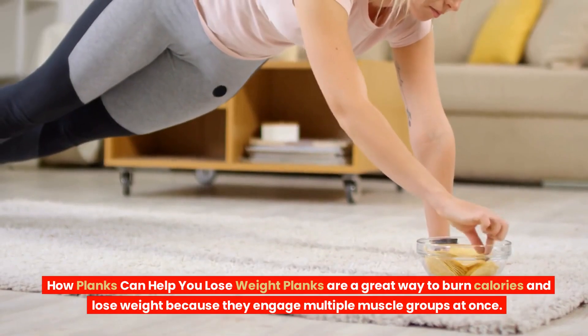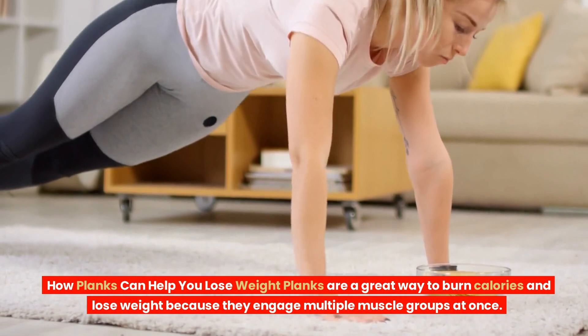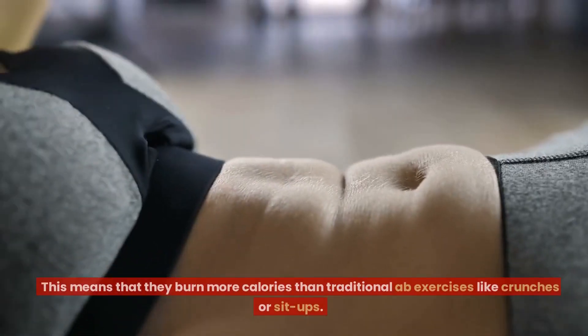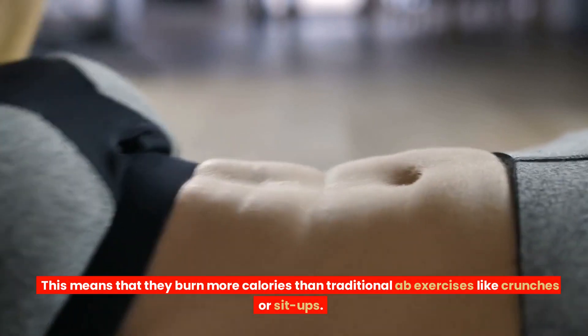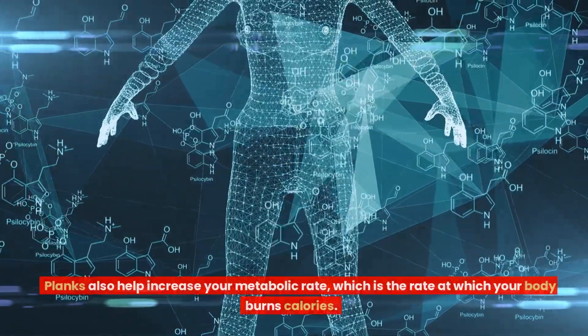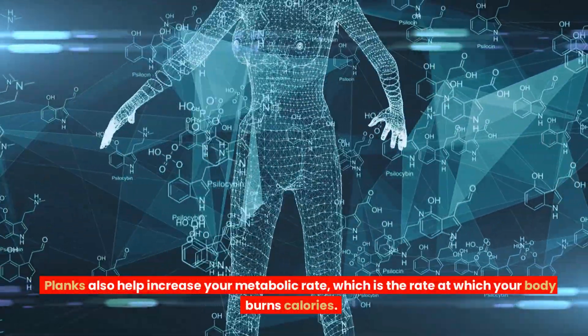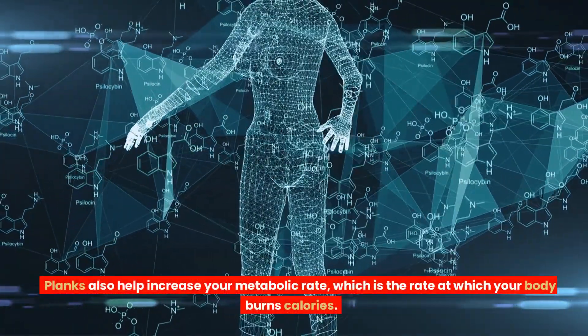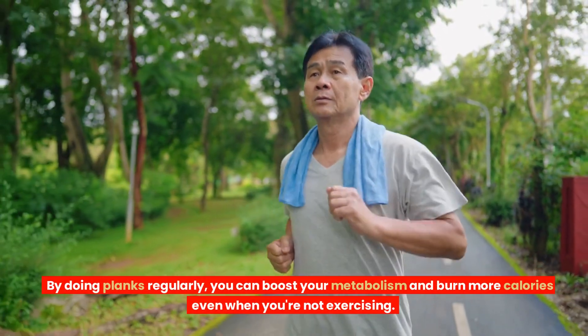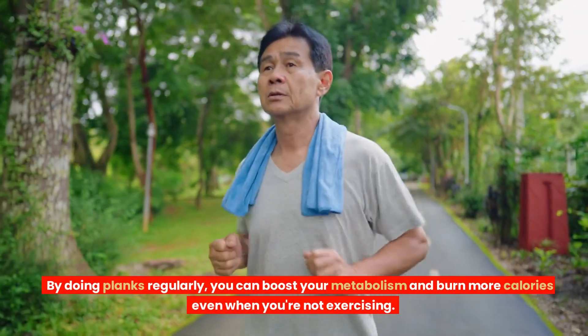How planks can help you lose weight: planks are a great way to burn calories and lose weight because they engage multiple muscle groups at once. This means that they burn more calories than traditional ab exercises like crunches or sit-ups. Planks also help increase your metabolic rate, which is the rate at which your body burns calories. By doing planks regularly, you can boost your metabolism and burn more calories even when you're not exercising.